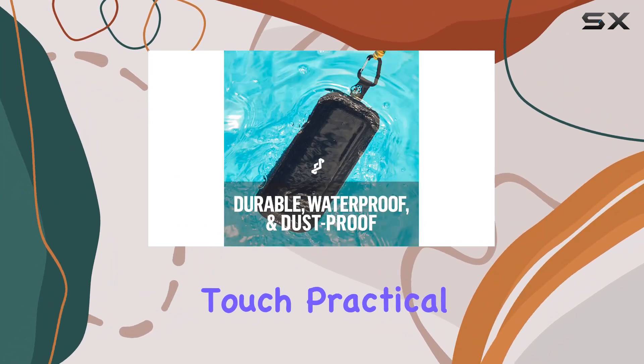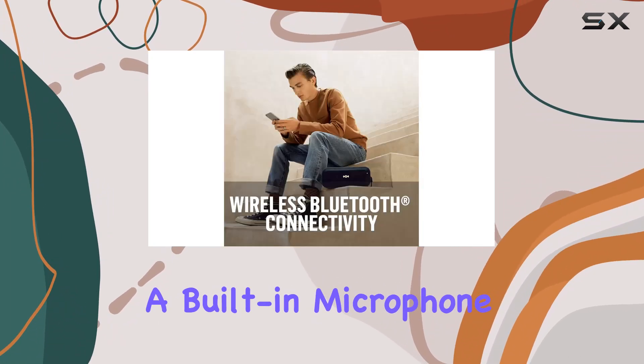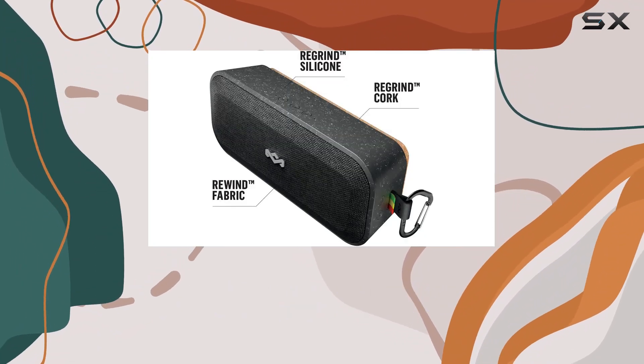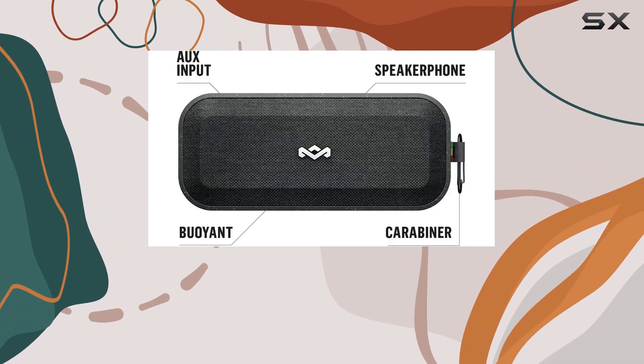Practical features include Bluetooth connectivity for seamless pairing with your devices, a built-in microphone for speakerphone calls, and an auxiliary input for non-Bluetooth devices. There's even a USB output for charging your phone in a pinch, turning it into a handy power bank.